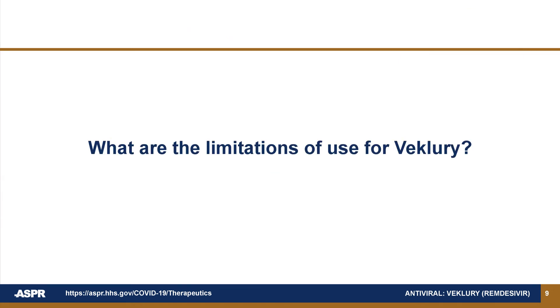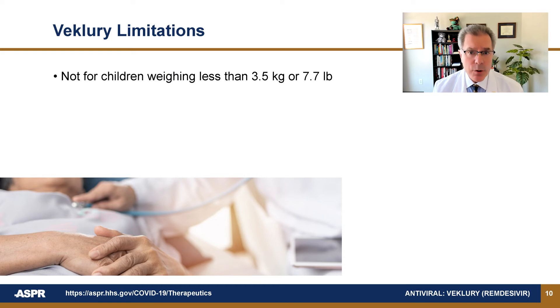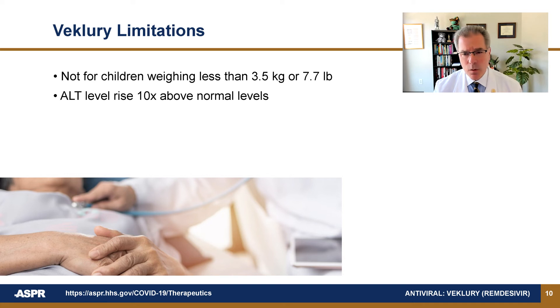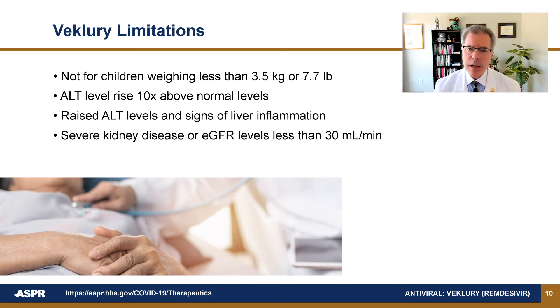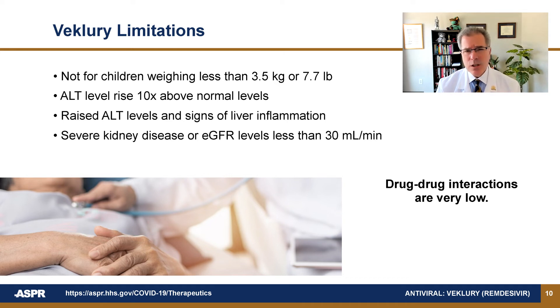What are the limitations of use for Beclery? Beclery is not for children weighing less than 3.5 kilos or 7.7 pounds. Beclery should be stopped if a liver enzyme called ALT rises to 10 times above the normal limit, or if the ALT elevation is accompanied by signs of liver inflammation. Beclery is not recommended in patients with severe kidney disease, or what's called a GFR of less than 30 mils per minute. This also applies to full-term neonates with a serum creatinine of one or greater. Unlike some other COVID-19 therapeutics, the chances of drug-drug interaction with Beclery are really very low.